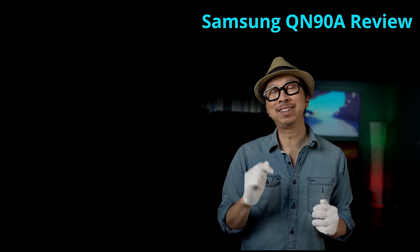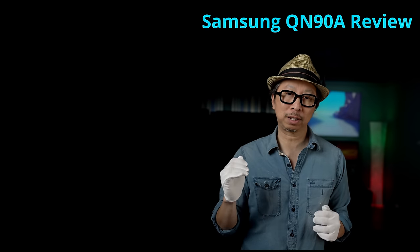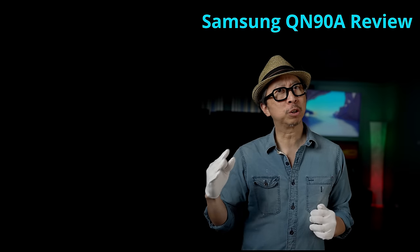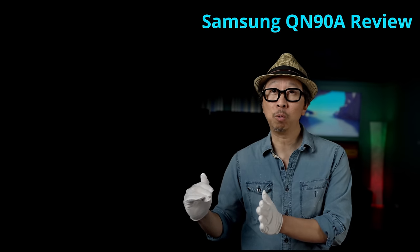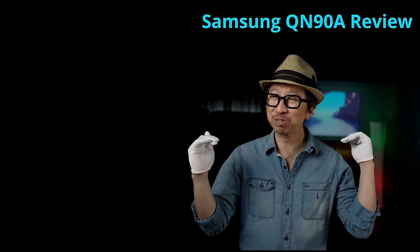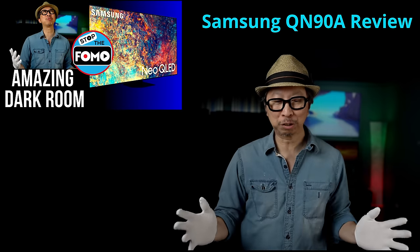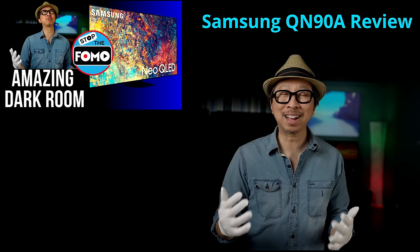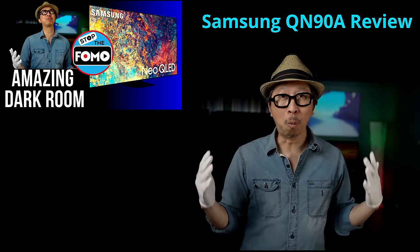The Q900TS was a bit of a disappointment last year in terms of darkroom performance as it pertains to deep blacks and blooming control, though its shadow detail is very good. The Q90A takes what was great about the Q900TS, raises that game, and addresses every shortcoming. My mind is blown because the Q900TS was $5,500 last year — this year, this TV is $2,600.